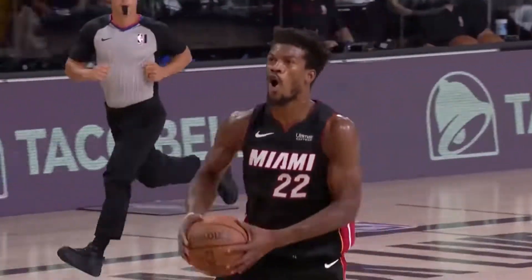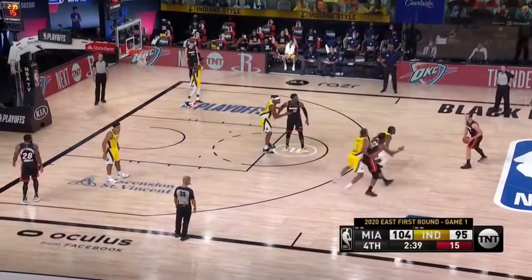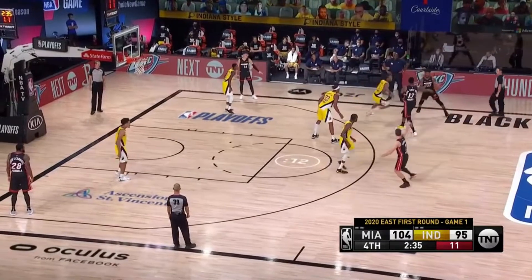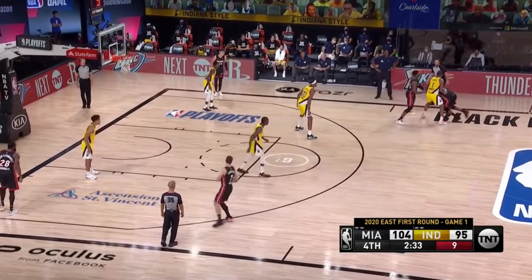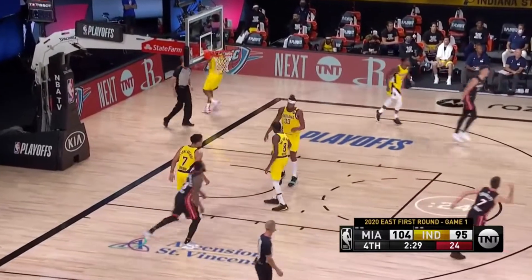Nate McMillan's going to take time out. Jimmy Butler — a bucket or two puts it away. Pacers need to string together stops. Butler spinning. Butler rising. Butler!